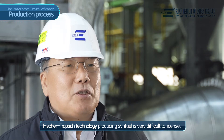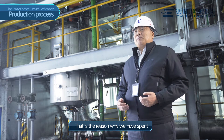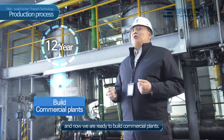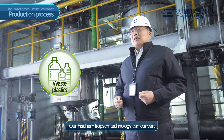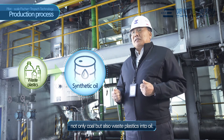Fischer-Tropsch technology for producing SinFuel is very difficult to license. That is the reason why we have spent the last 12 years developing the technology to pilot scale. Now we are ready to build commercial plants. Our Fischer-Tropsch technology can convert not only coal, but also waste plastics into oil.